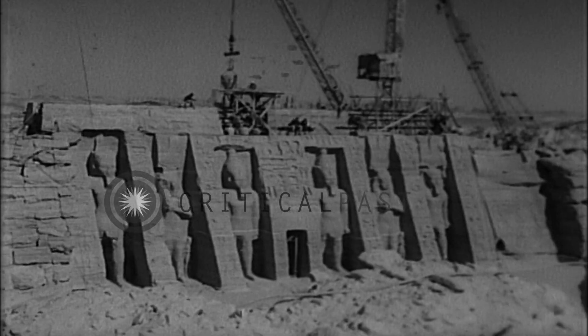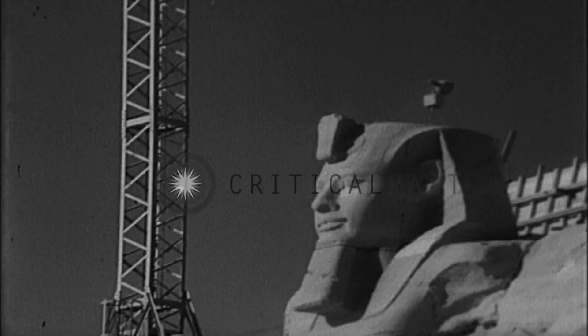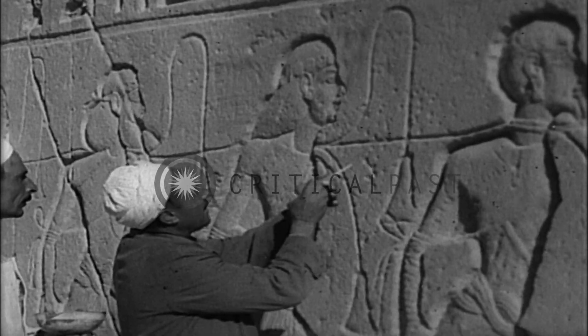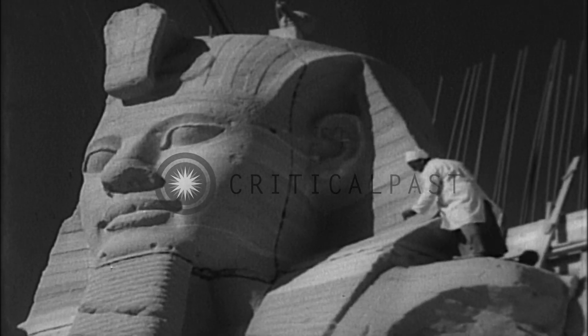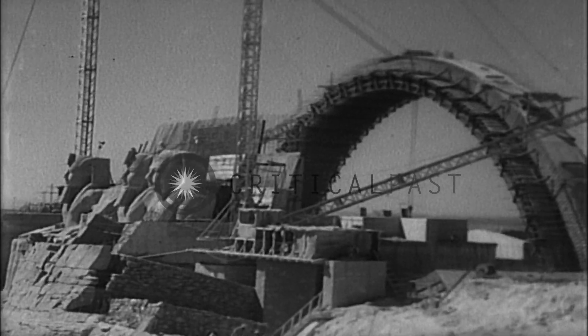The world-famous ancient Abu Simbel temples of Ramesses II and his queen are removed to higher land in one of the biggest moving jobs ever attempted. More than 1,030-ton sections were reassembled on the new site. The gigantic monument survived the move without mishap and got a newly constructed dome and home overlooking the Nile.